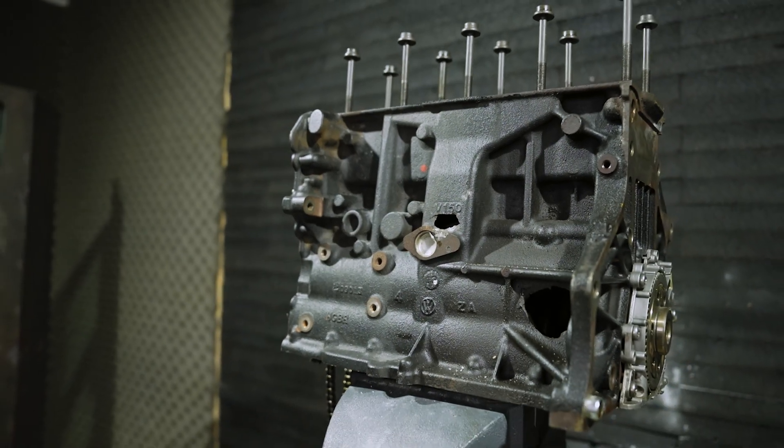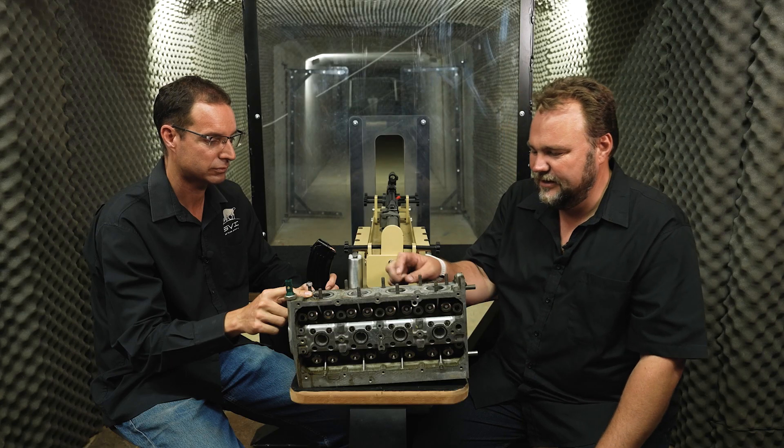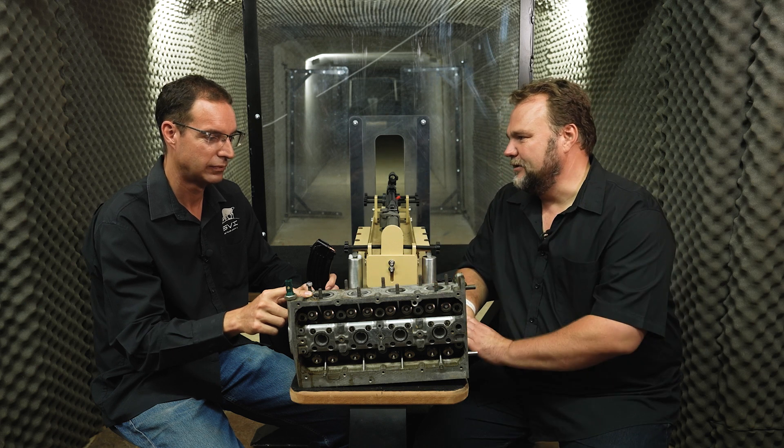There are substantial differences in the material used to make the components. The engine block we shot last time is made of cast iron; the cylinder head is made of aluminium. However, if we look at this, you can see there's a substantial amount of material with very thick wall thicknesses.